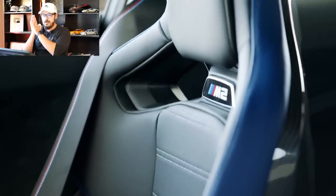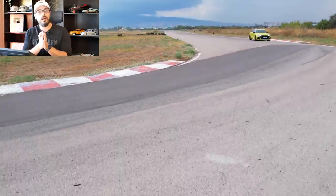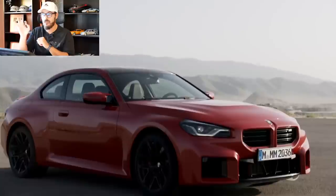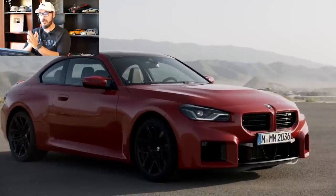In this video we're going to have a look at the Audi RS3 sedan and compare it to the BMW M2, and then I'm going to let you know which one I would personally buy. These two are very similar when it comes to spec, tech, and also price.